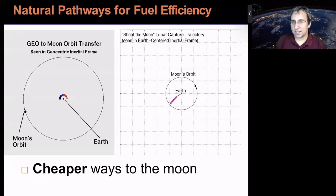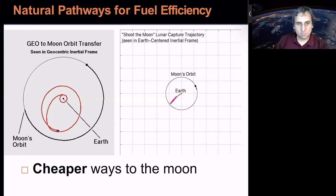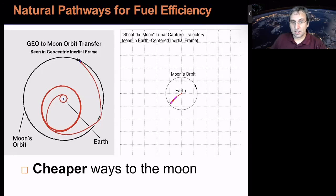Just to motivate why we want to study the three-body problem: there are natural pathways for fuel efficiency using third-body effects. Cheaper ways to the moon were something we looked at about 20 years ago. This one on the left starts in GEO, and then that first pass by the moon gives it a nudge, increasing its perigee. We're just waiting for the phasing to be right, and this orbit will naturally get captured by the moon. The only delta-V was just to leave GEO.